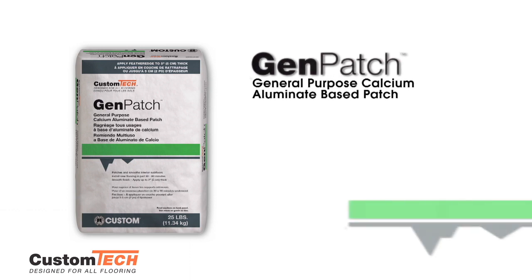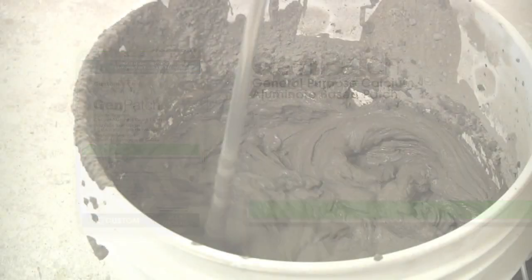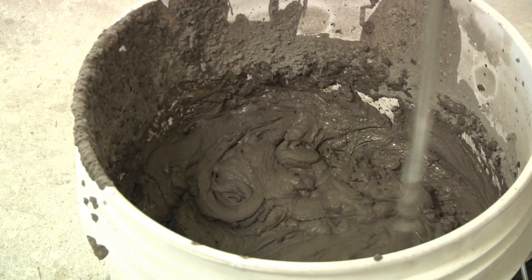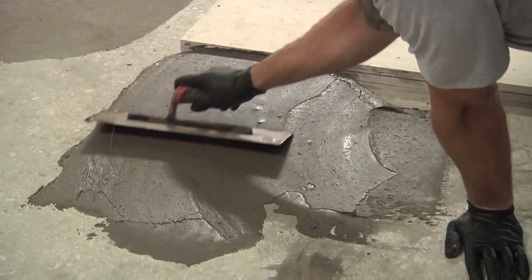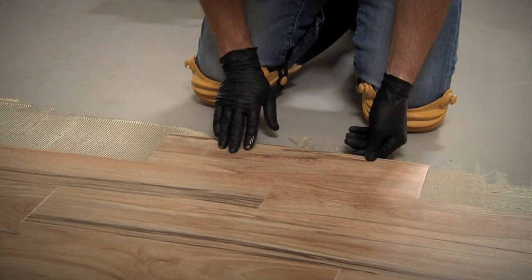Genpatch provides durable patching up to a depth of 2 inches and develops early high strength — no additives required. Rapid-setting, calcium aluminate-based Genpatch smooths out depressions and irregularities in the surface. Apply floor coverings in just 30 to 90 minutes.